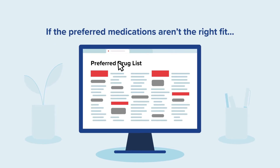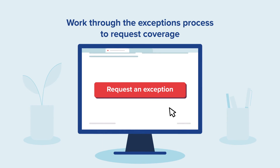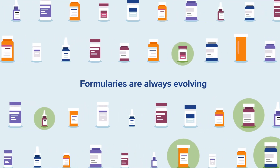If the preferred medications are not the right choice for you, your prescriber may be able to request a formulary exception on your behalf. Formularies are evolving constantly to keep up with changes that occur in the prescription drug marketplace.